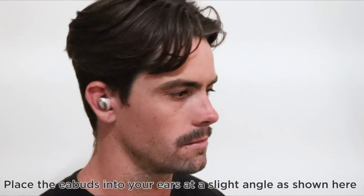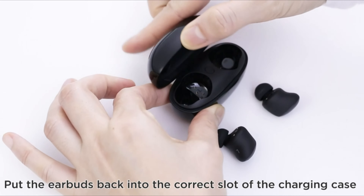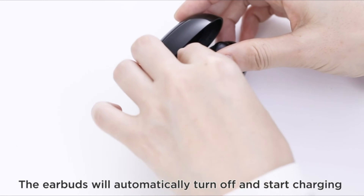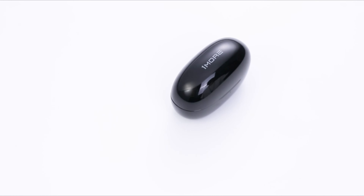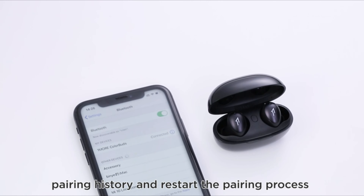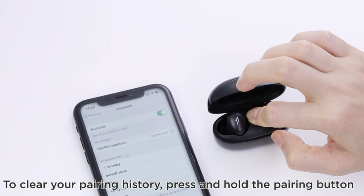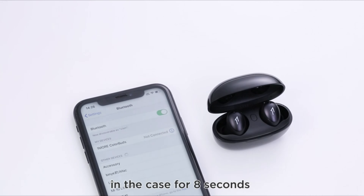An IPX5 rating means it's fine to take them outside for exercise, and they've got four built-in mics for better call quality compared to the previous model. The six hours of juice per charge is down about half an hour from the previous model, but the earbuds are smaller and lighter. The case holds about 16 more hours of juice between sessions.